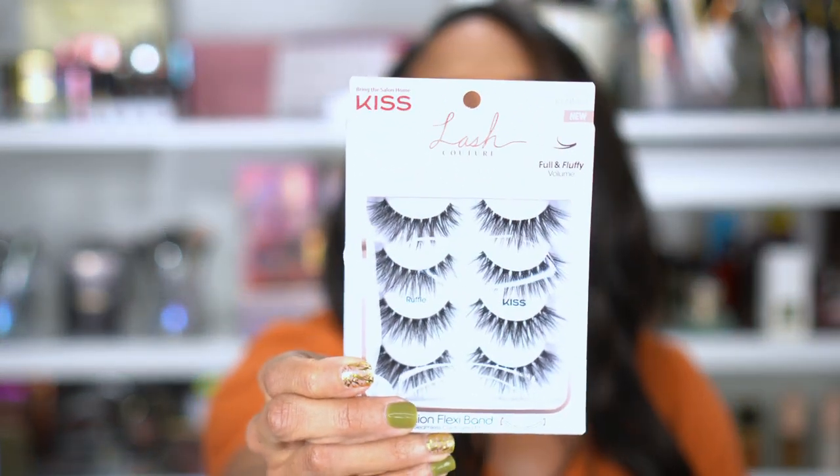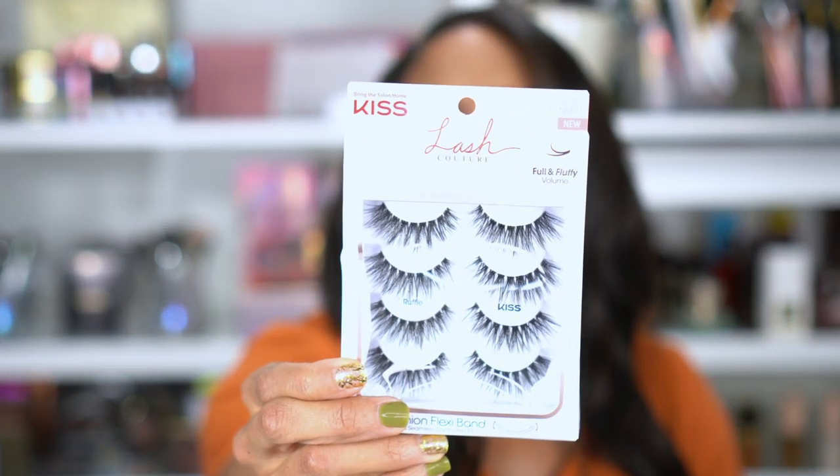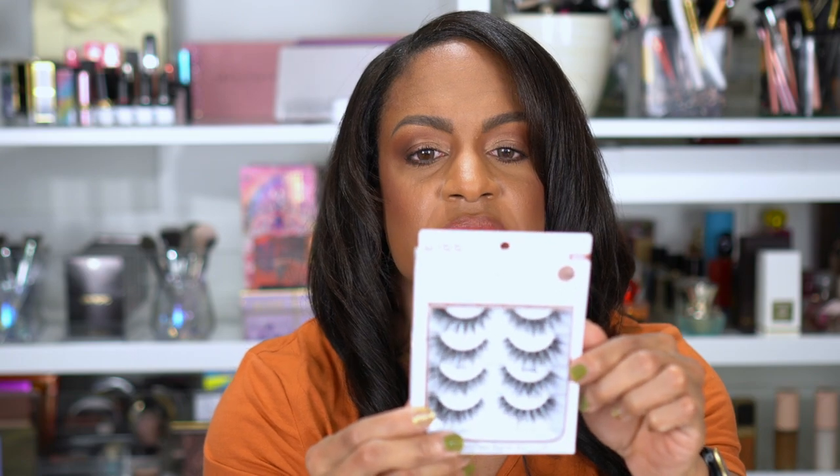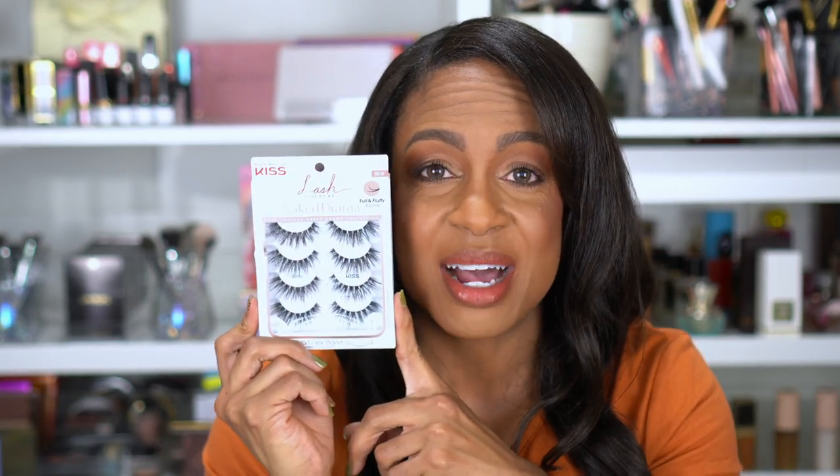I buy lashes anytime I can get them on sale. These are the KISS Lash Couture Naked Drama Full and Fluffy in the style Ruffle. These look pretty intimidating because they look kind of big, but I love that they have an invisible flexi band and split-tip technology to make them look more real. I'm going to have to try these for a glam look. I'm still struggling with lashes so hopefully these won't be too bad.